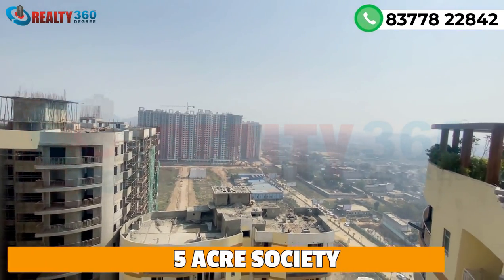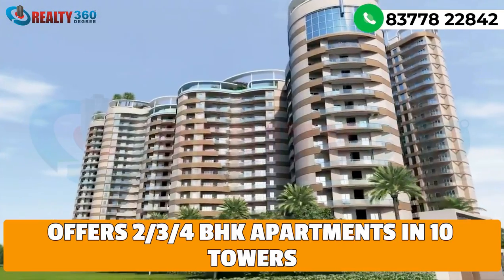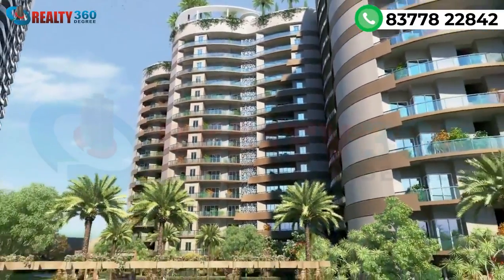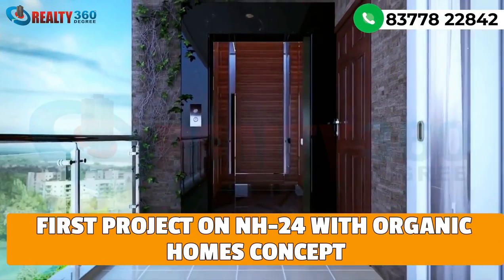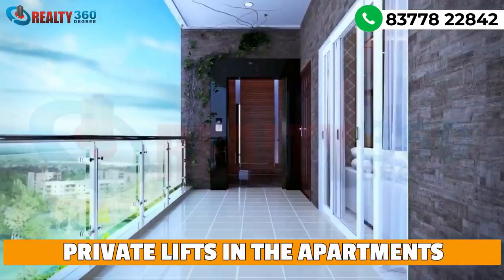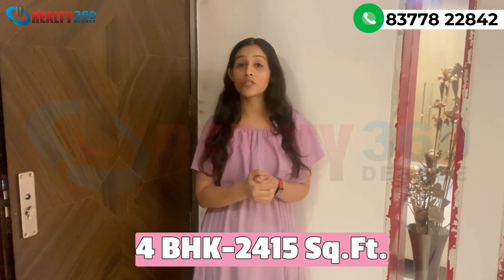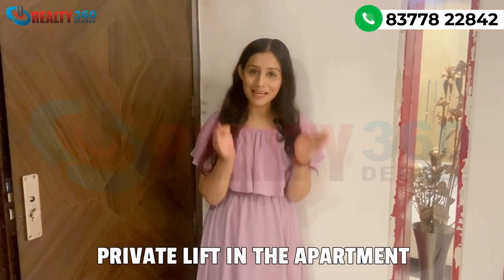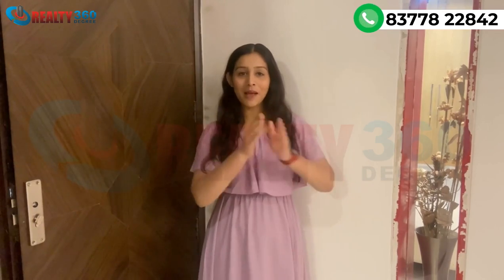It is a freehold 5-acre property that has 10 towers, offering 2, 3, and 4 BHK spacious apartments. It is a ready-to-move-in society with approximately 1,000 units. The major USP of this project is that it is the first project on NH24 with an organic homes concept and private lift facility, along with generous cross ventilation to boost airflow. Today I am going to tour this 4 BHK luxury apartment — its size is 2,450 square feet and you are getting a private lift with this apartment.